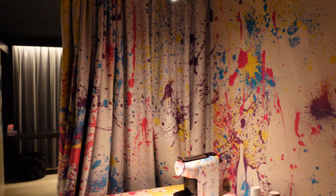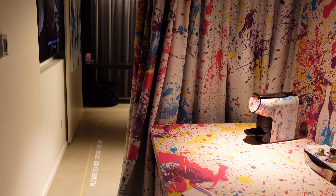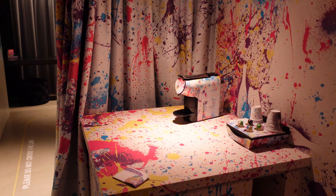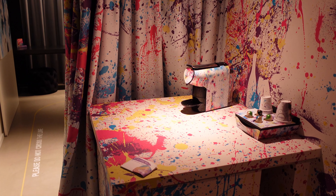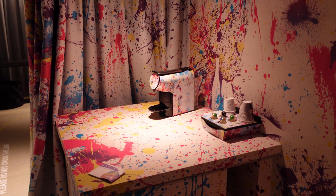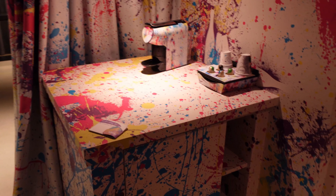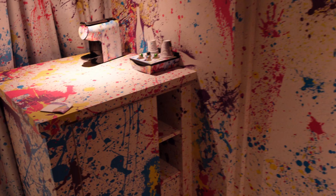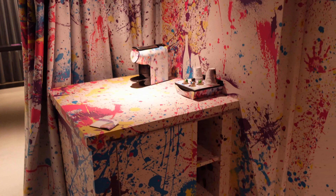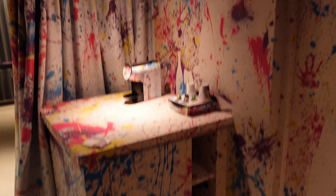Where on earth did I end up now? Is this an art studio? Is this a subway station in Berlin? Is this a hotel room? I think it is a hotel room. I just checked into the NHOW, the Now Hotel — also called Bloom, I think. NH Bloom Hotel in Brussels. I actually made it to Brussels this time. It's the capital of Belgium, as you know or don't know. It's the capital of Europe as well, with a lot of European institutions here.